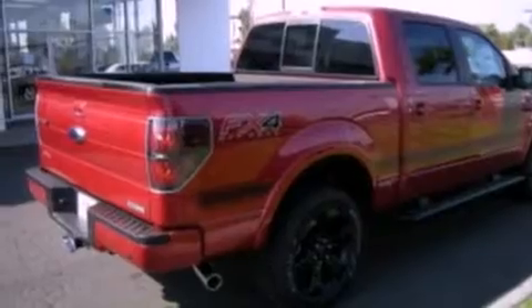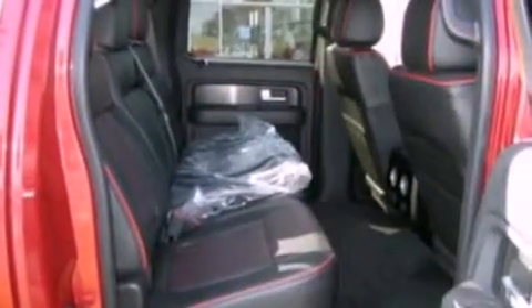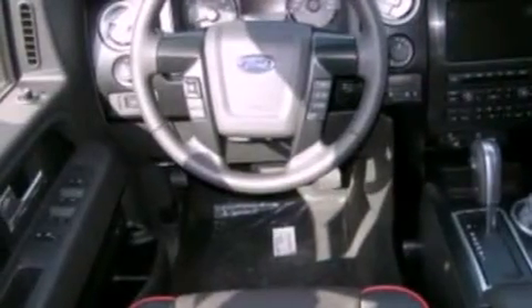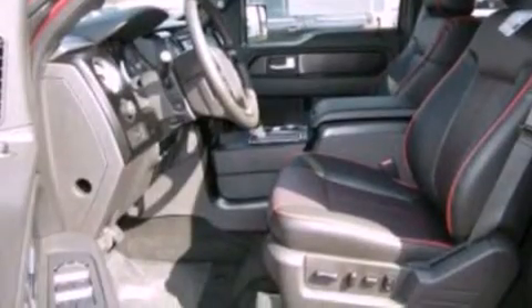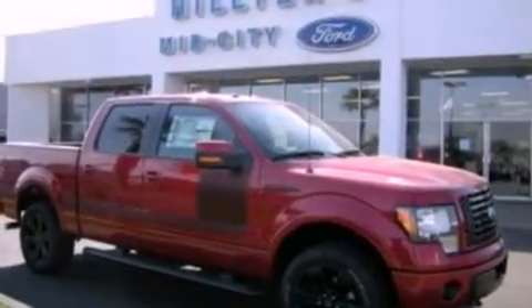The following features are also included: a low tire pressure indicator, memory settings for the driver's seat positions so you can recall your favorite position with the push of one button, cruise control, leather seats, automatic locking wheel hubs, a bed liner, running boards, an anti-lock braking system, fold-down rear seats, and a trailer towing package.